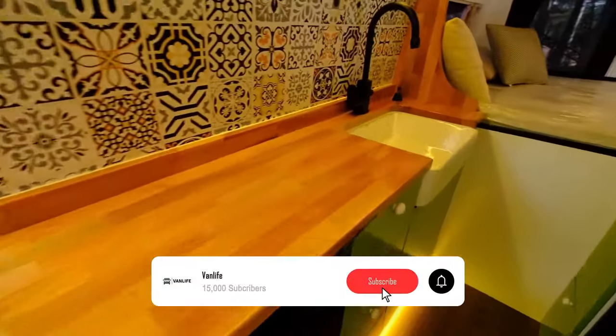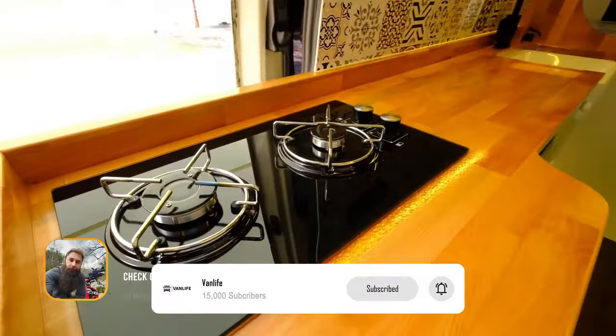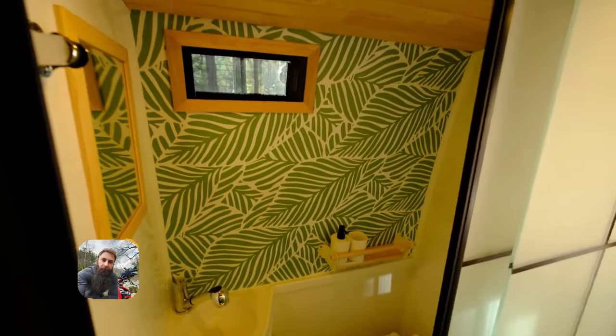If you enjoyed this tour, don't forget to like, share, and subscribe for more amazing van builds and inspiration. Let's continue with the video.